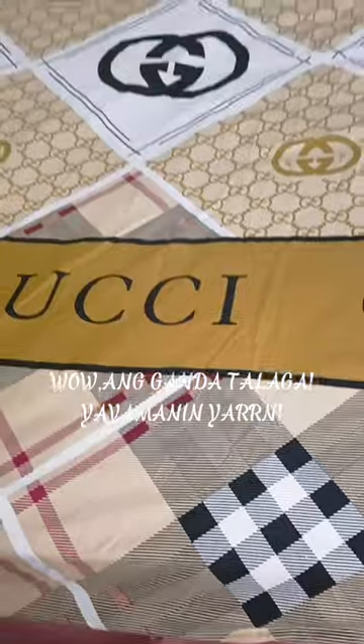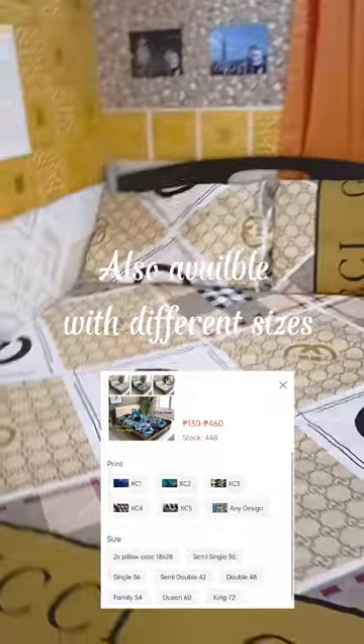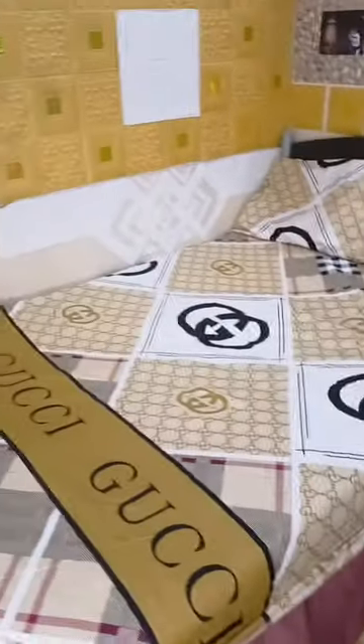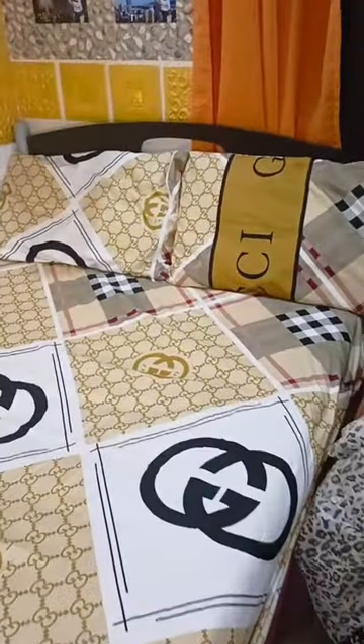I'm going to change my pillow covers and bedsheet now. Wow, ang ganda talaga! Yayamanin yan — also available in different sizes. So nice! Serap mahiga, it is.